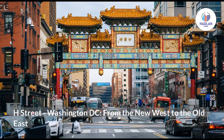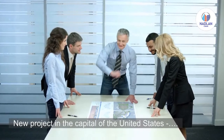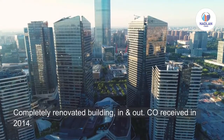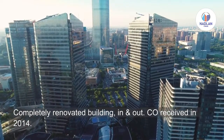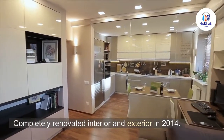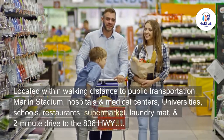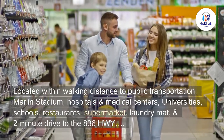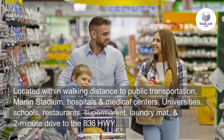H Street, Washington DC — from the new west to the old east. A new project in the capital of the United States: a completely renovated building, inside and out, received in 2014. Located within walking distance to public transportation, Marlins Stadium, hospitals and medical centers, universities, schools, restaurants, supermarket, and laundromat.